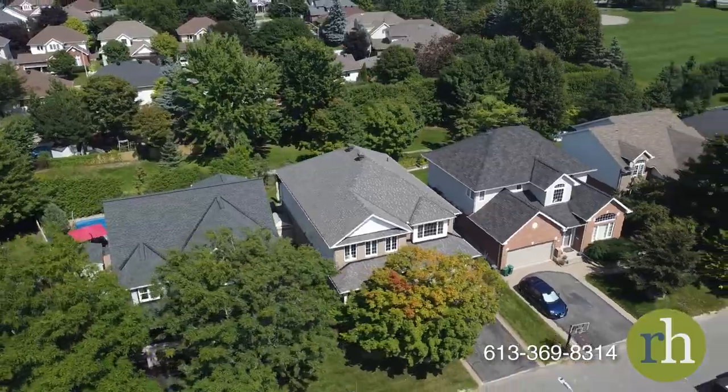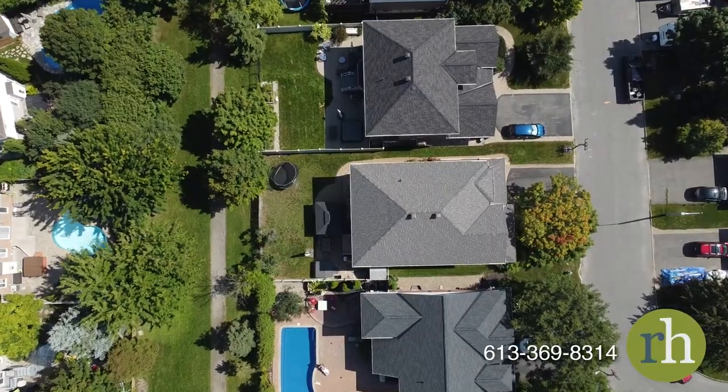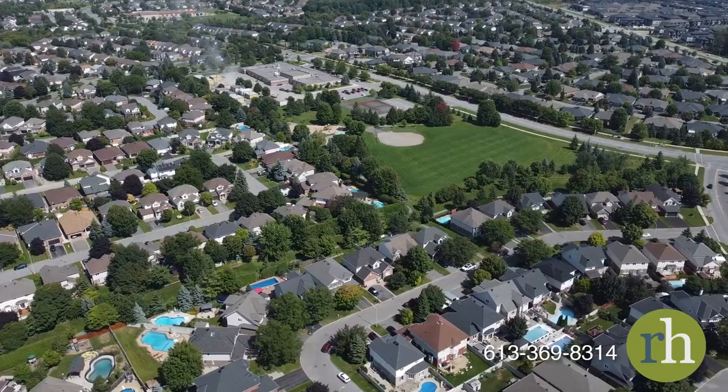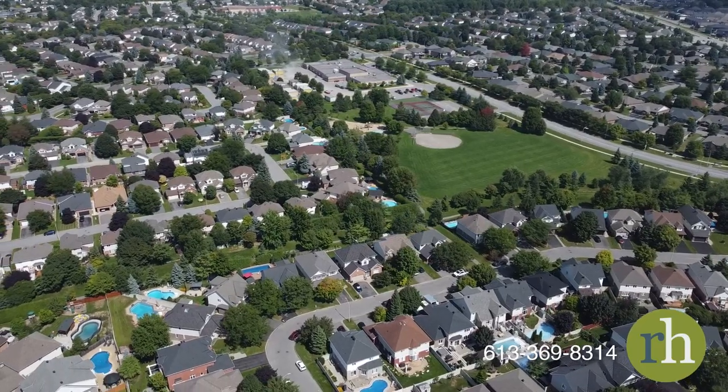Nestled on one of the most serene and coveted streets in Riverside South, this five-bedroom, five-bathroom home is situated on a premium lot backing onto walking trails and provides ample room for your family to embrace life to the fullest.